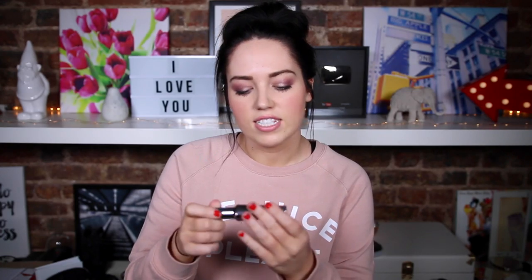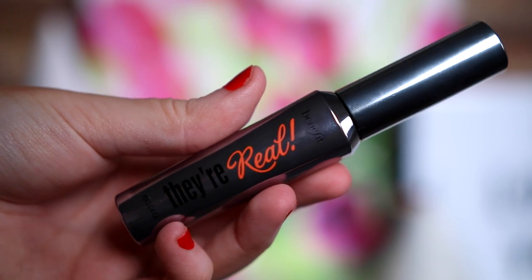I also bought the Benefit They're Real mascara, which is one of my all-time favourites. I did put a bit of this over the top of the other mascara just to make it a bit better.